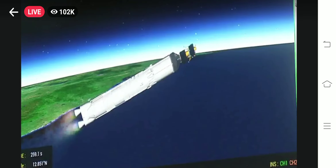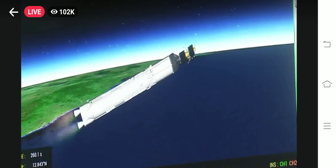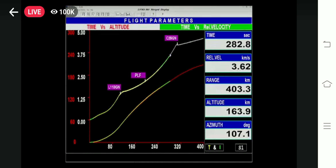LVM3 M4 rocket का दूसरा चरण सामान्य निष्पादन कर रहा है। इस चरण में कुल 113 टन के तरल नोदक भरे जाते हैं। N2O4 तथा UH-25 earth-storable propellants को इंधन के रूप में प्रयोग किया जाता है इस चरण में।